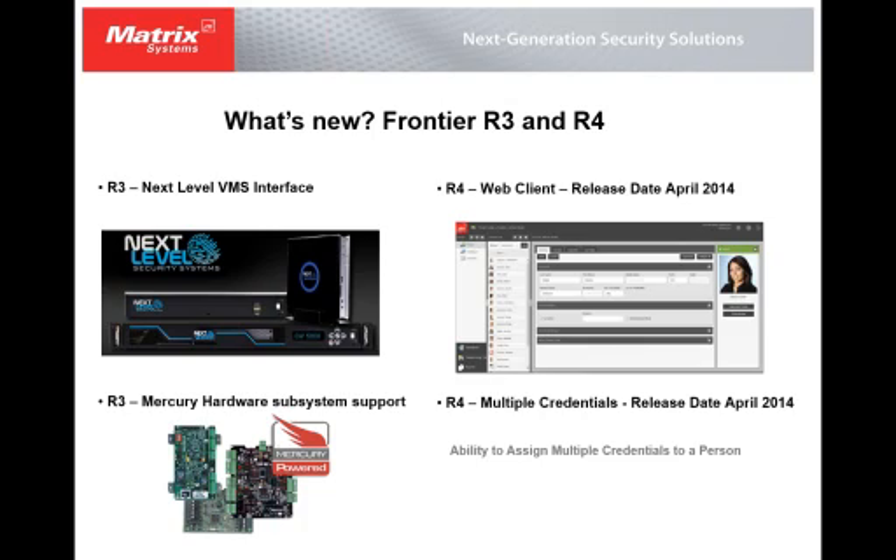Along with the web client in R4, we will also have the ability to do multiple credentials. Multiple credentials is the ability to assign a person in the system multiple different types of credentials to one record holder. For instance, I could have a record of Mark Heintzman as a person, and associate different credential types — a proximity card I wear every day, as well as maybe an RFID hockey puck device in my car to go through gates. It's really giving multiple credential types to a single person.